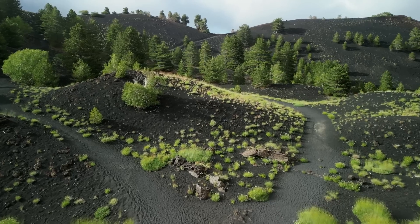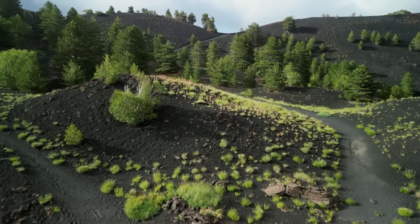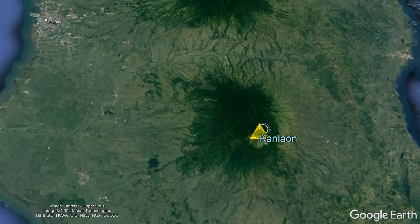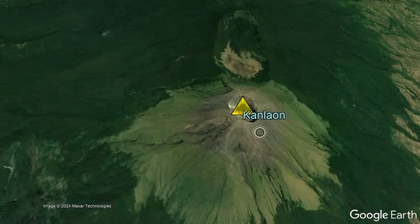With this being said, here are this week's major volcano-related news stories. In the Philippines, the most active volcano on the island of Negros, also known as Canlaon, is showing signs of unrest as it produced what may be its highest daily level ever measured of sulfur dioxide gas emissions.